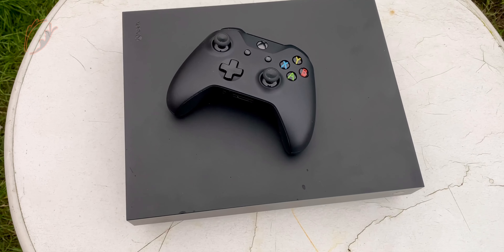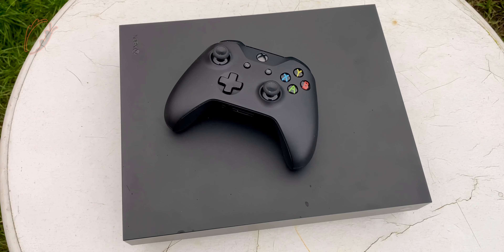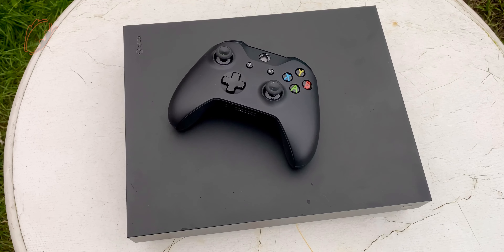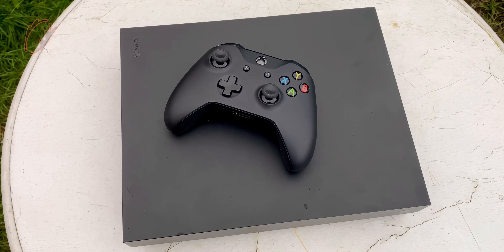This console is smaller and lighter and I love the design. A small fun trivia: this game console can play CD-ROMs. Yeah, remember those?